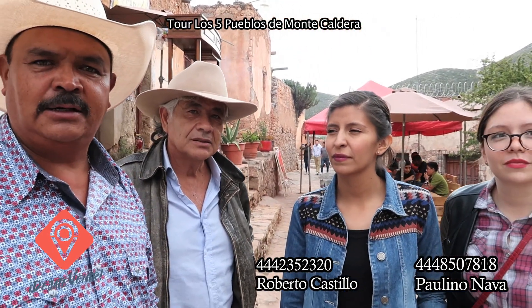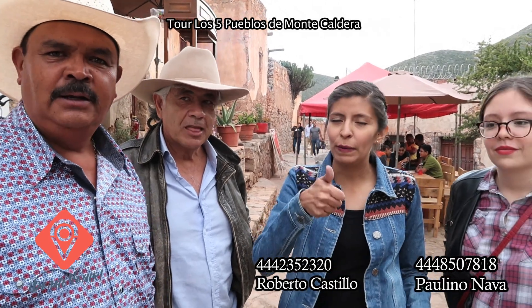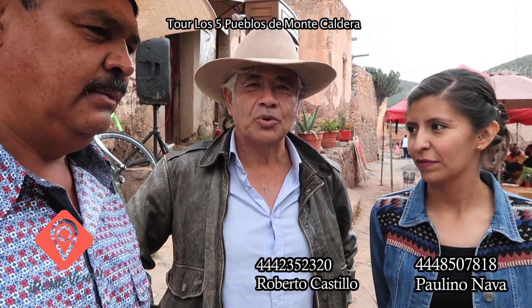Los invitamos a hacer el recorrido de los cinco pueblos de Caldera. Ismael ha sido una pieza clave de esta propuesta. Bienvenidos a visitar nuestra tour de San Pedro, históricamente turística. Puedes tomar mucha fotografía, mucha información. And always welcome to Cerro San Pedro. Thank you.